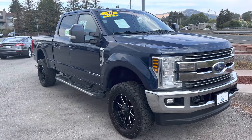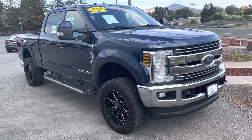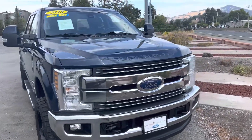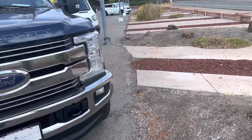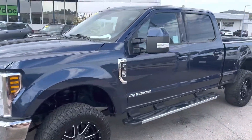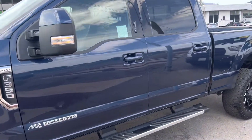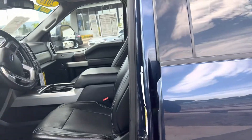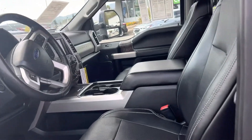Hello Max, this is Victor from Marin County Ford. I just wanted to show you the F-350 that we do have on the lot — a 2018. As you can tell, it looks amazing. Let me go ahead and open it up. It is a Lariat; not too sure the trim level you're looking for, but this is the one that we do have available.